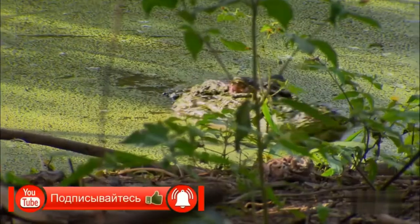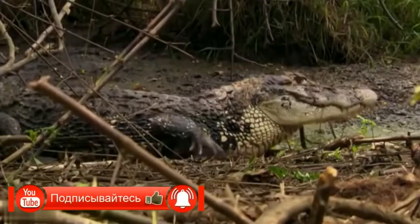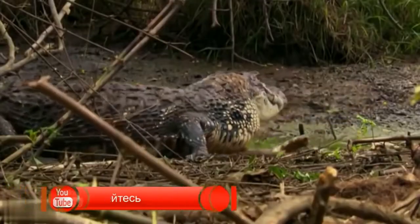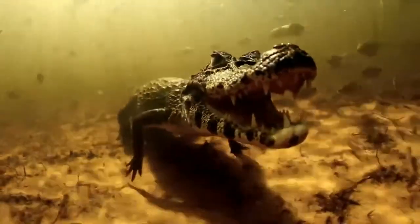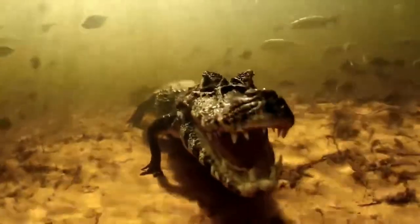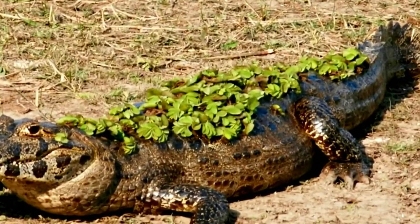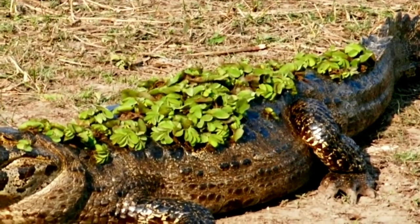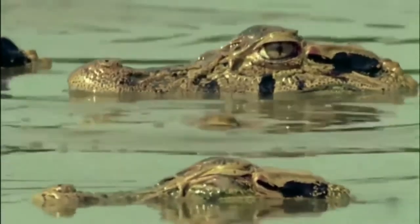The tail is long and powerful. The main range of these representatives extends in the Amazon River Basin. Reptiles also live in South America, in particular in Colombia, Ecuador, Peru, and Bolivia. Swampy areas and rivers with weak currents are chosen as habitats, and some black caimans also inhabit lakes.